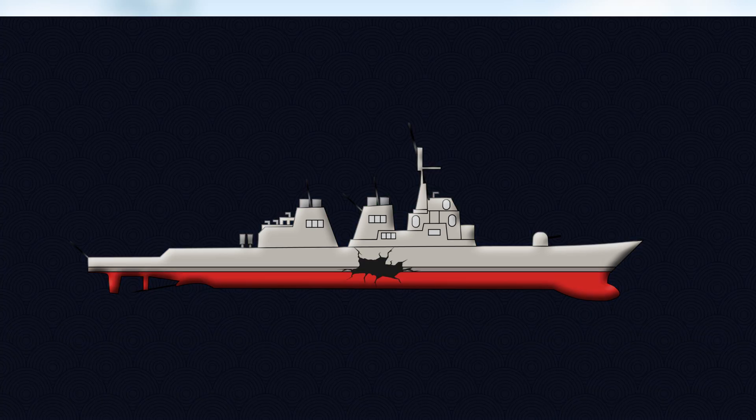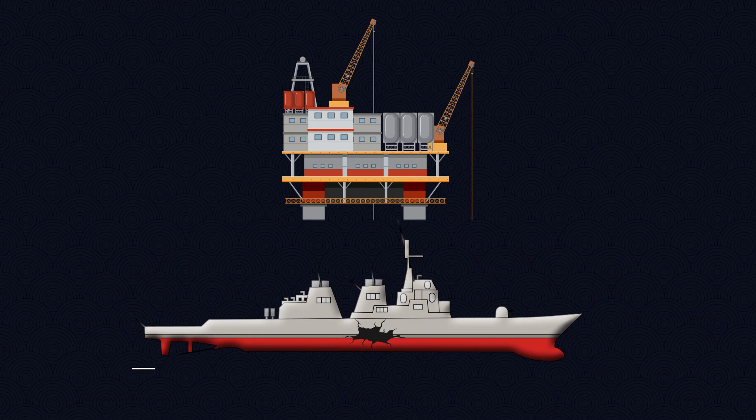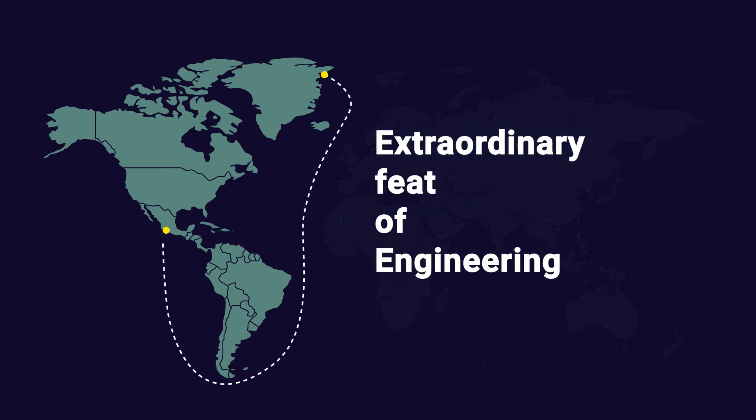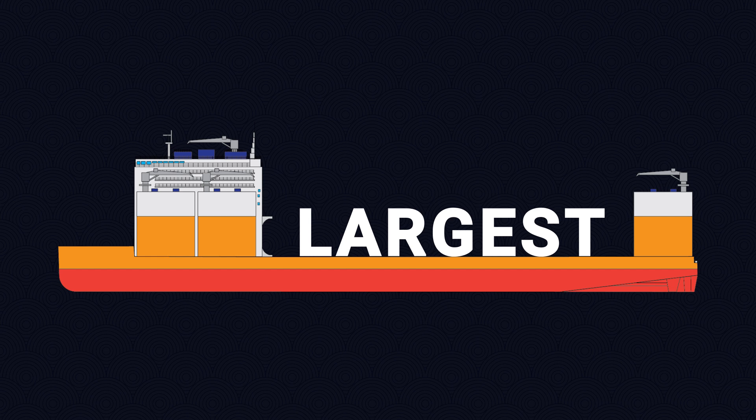Have you ever wondered how massive cargo like oil rigs or even damaged warships are transported across oceans? It's an extraordinary feat of engineering that involves some of the largest vessels on the planet.